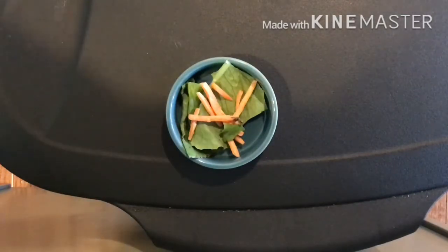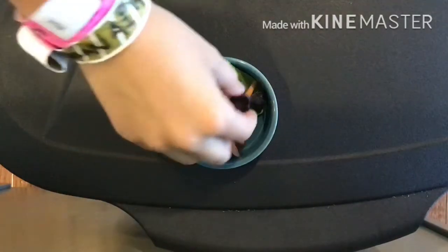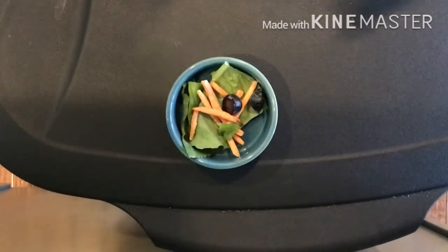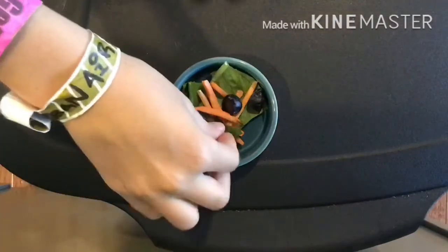The next thing I'm going to put in is some blueberries. I have just cut them up and I'm going to place them right in here. Hermit crabs love blueberries — my smallest crabs eat them all the time.